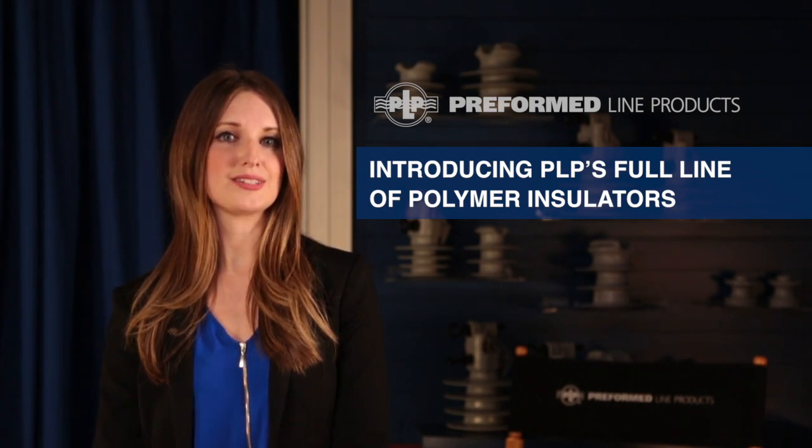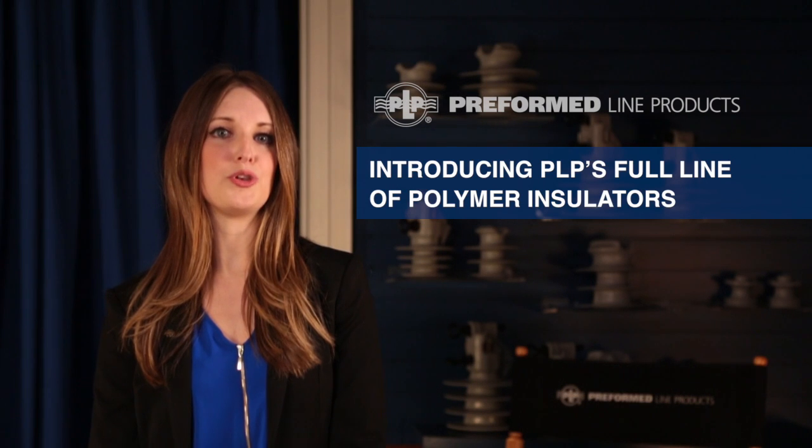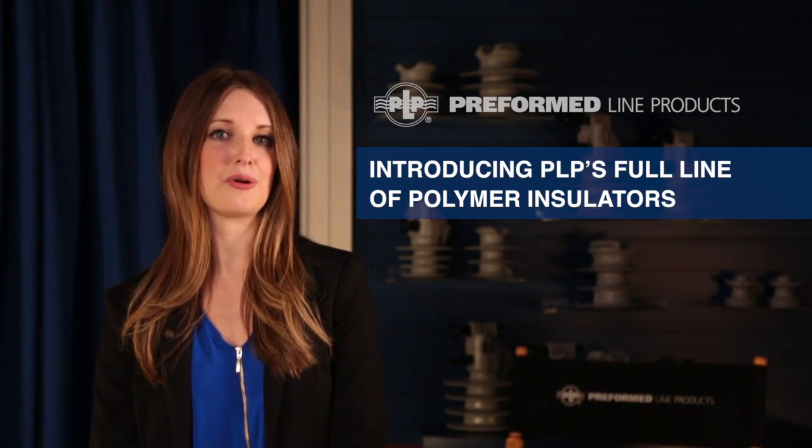And now, we are leveraging our extensive knowledge of the utility distribution system to develop new product offerings such as our polymer insulators. I'm here with Mark Burns, Market Manager for PLP's Energy Distribution Products.